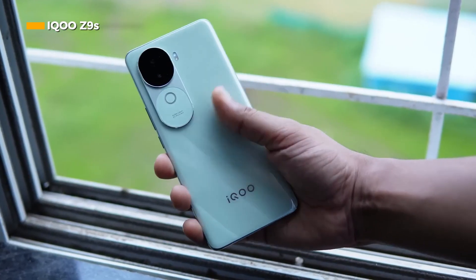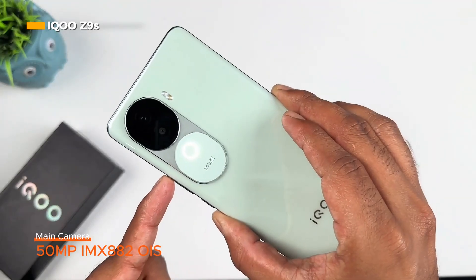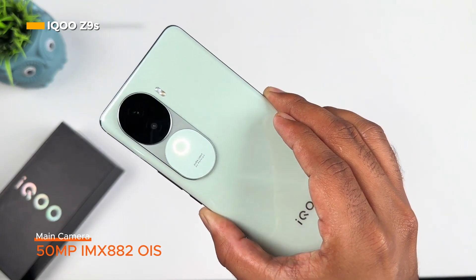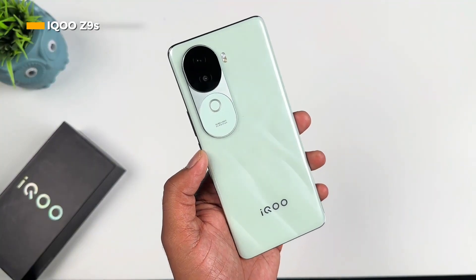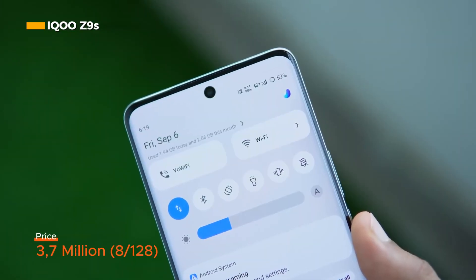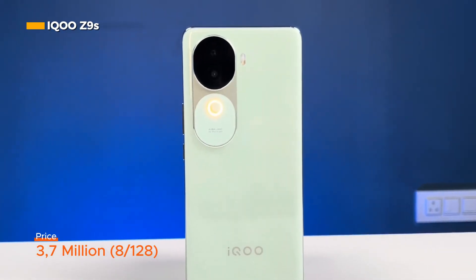The rear camera system of the iQOO Z9S consists of a 50-megapixel main camera with a Sony IMX882 sensor and OIS, and a 2-megapixel ultra-wide camera. In India, this phone is sold for 19,998 rupees or around 3.7 million for the 8GB RAM, 128GB internal memory variant.